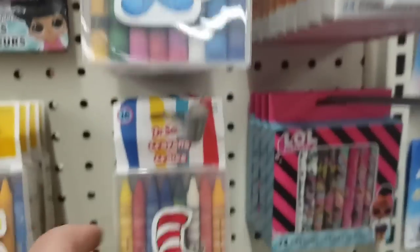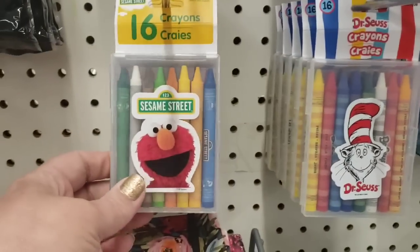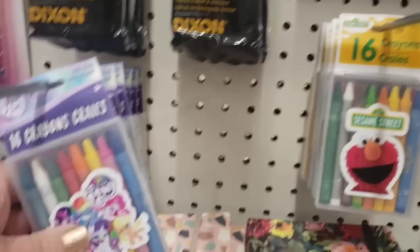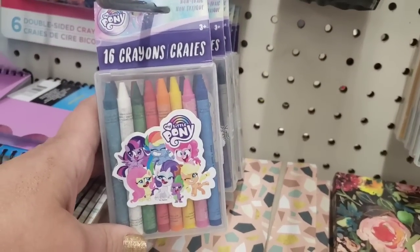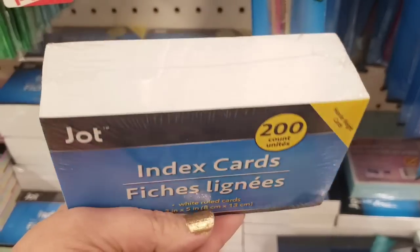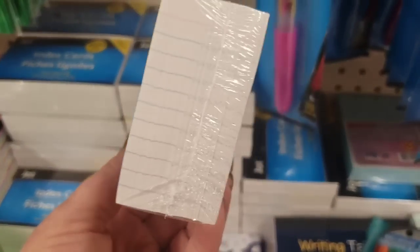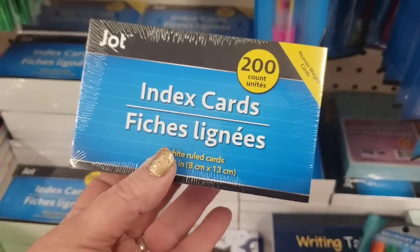They have Mr. Potato Head, Dr. Seuss, Sesame Street — you get 16 crayons, really cute — or My Little Pony. I really think these are adorable. 200 index cards for a dollar — that's a lot of index cards, a great buy: 200 for one buck.